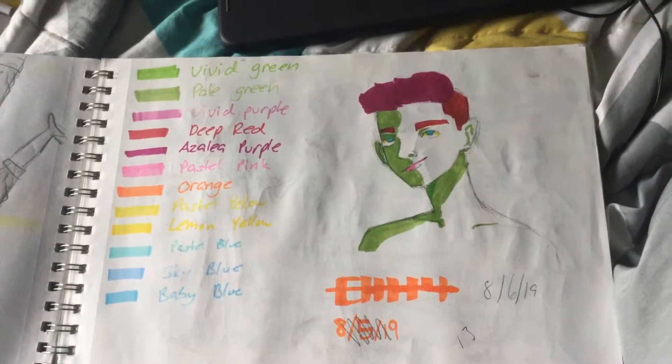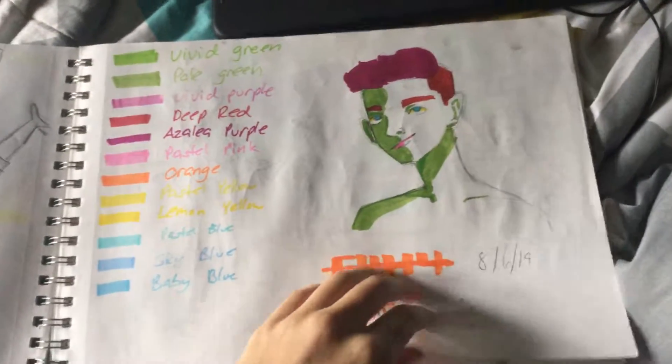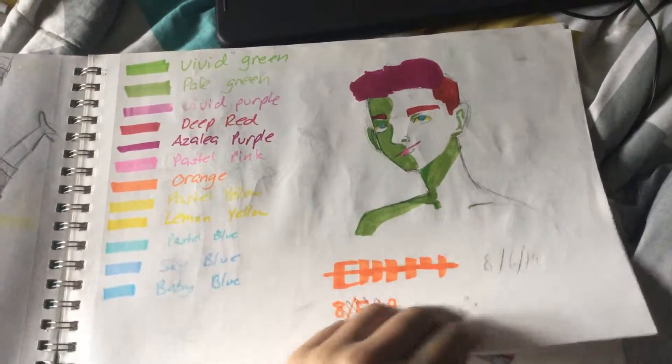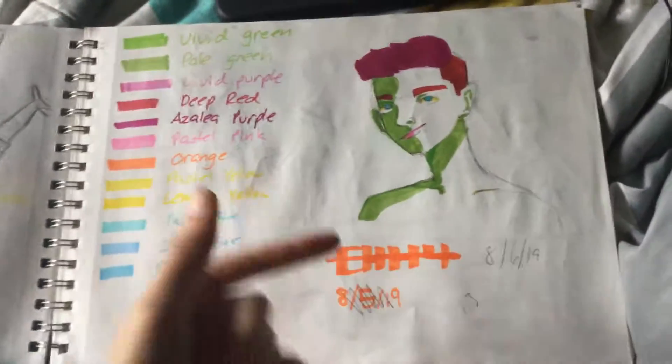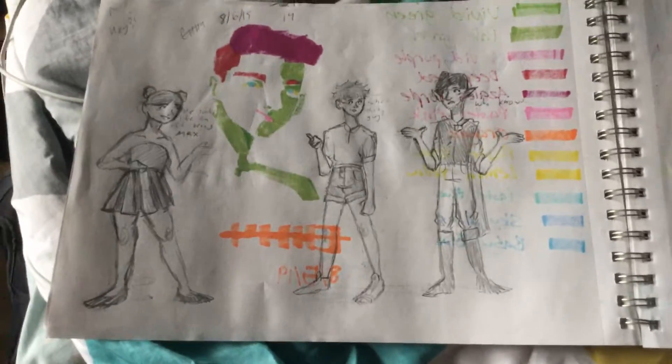What are they called? They're like fancy markers, but not actually. What are Copic markers? Whatever base they are, it's the same as these. And then I decided, since it bled through, to make my OCs making fun of the drawing.